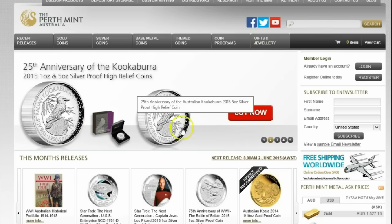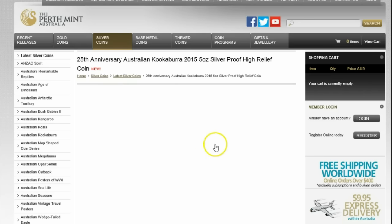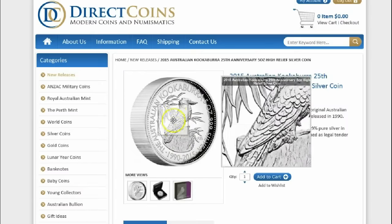Upon further research, finding out that that is in fact the delay for these — and it even says on this site that dispatch will be delayed until the 22nd of May 2015 — upon some further investigation, I did find a place called DirectCoins.com. It is an Australian dealer, and these are available right now.